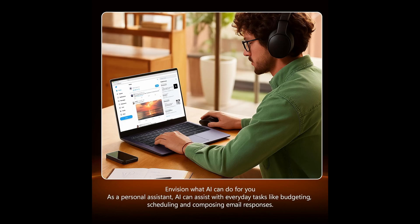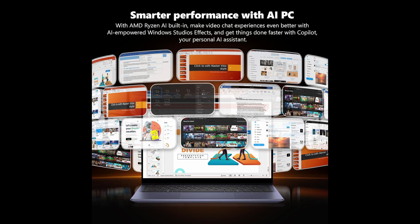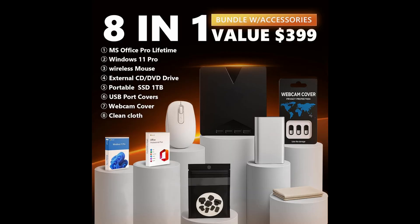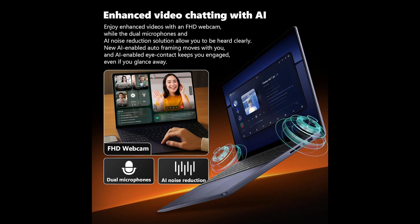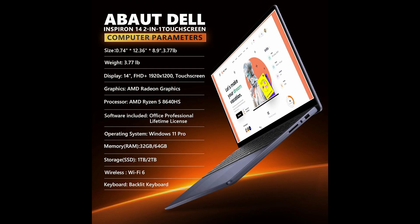What's really exciting here is the AI-powered enhancements built into this laptop. The Ryzen 5 processor features integrated AI technology, and combined with Windows Studio Effects, your video calls are taken to the next level with AI noise reduction, auto-framing, and even eye contact correction. That means clearer, more professional video meetings without you having to fiddle with settings. On top of that, you get Copilot, a personal AI assistant that helps speed up daily tasks like scheduling, budgeting, or writing emails. For students and professionals alike, these AI tools make working smarter and faster.